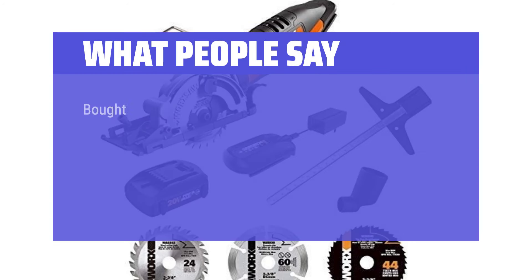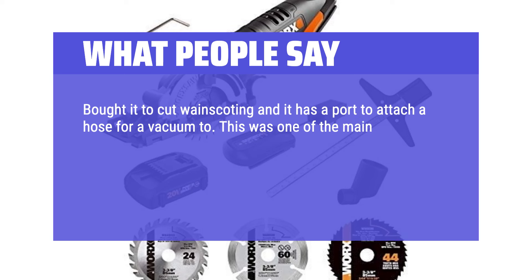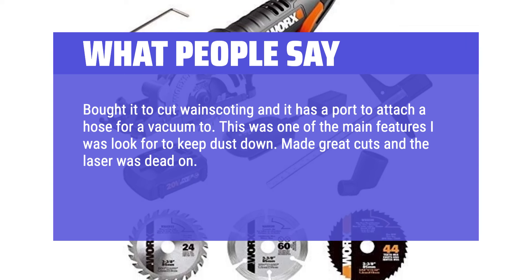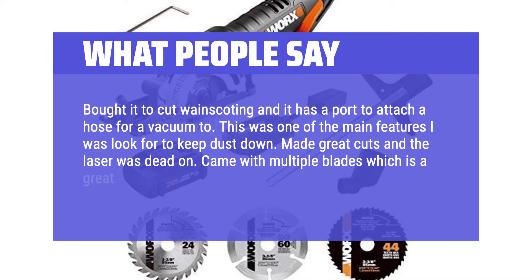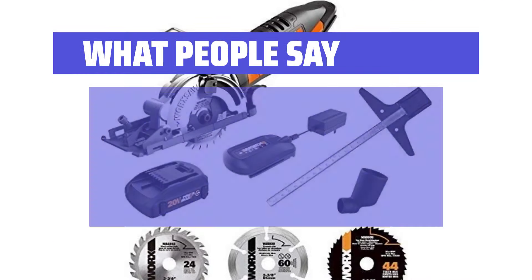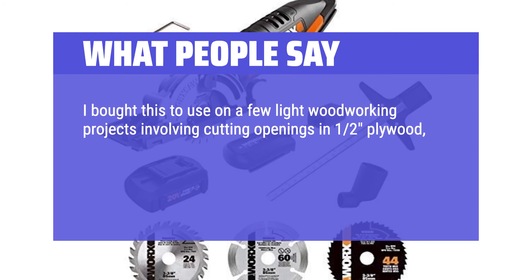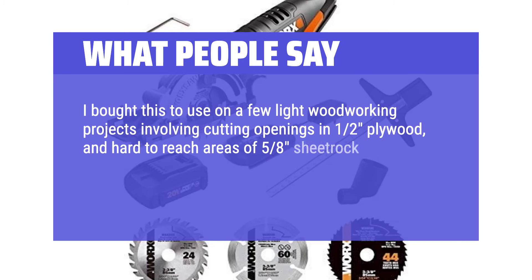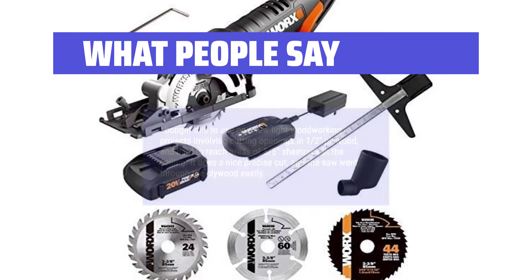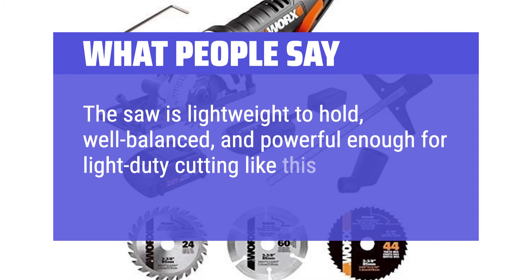What people say: Bought it to cut wainscoting and it has a port to attach a hose for a vacuum. This was one of the main features I was looking for to keep dust down. Made great cuts and the laser was dead on. Came with multiple blades which is a great bonus. The size is great — very maneuverable. I bought this to use on a few light woodworking projects involving cutting openings in 1-2 inch plywood and hard-to-reach areas of 5-8 inch sheetrock in the ceiling. It does a nice precise cut and the saw went through the plywood easily. The saw is lightweight, well balanced, and powerful enough for light duty cutting.